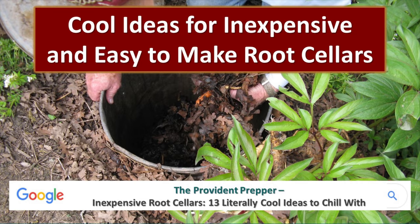This video discusses cool ideas for inexpensive and easy-to-make root cellars. We hope that you'll look at the post that this is based off of — it's the Provident Prepper, Inexpensive Root Cellars: 13 Literally Cool Ideas to Chill With — because we've got more ideas there than we have in this video. Make sure you look at the show notes at the end; it'll have these links there so you don't have to write them down now.